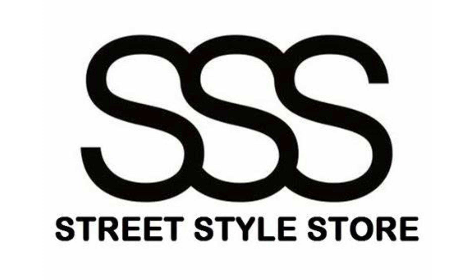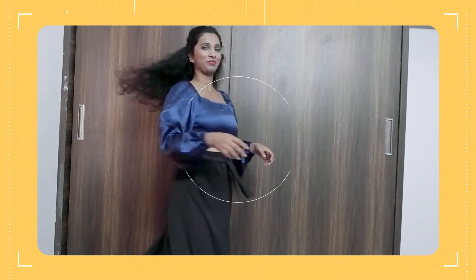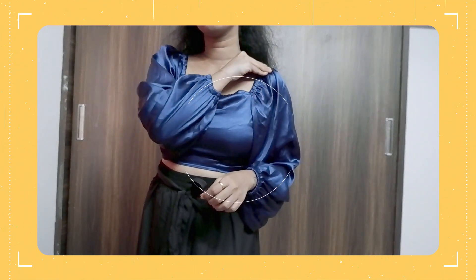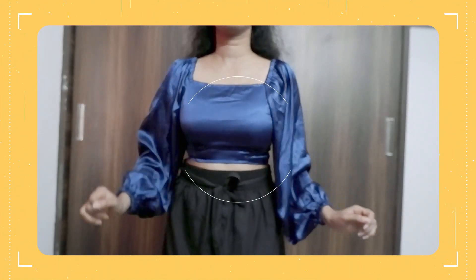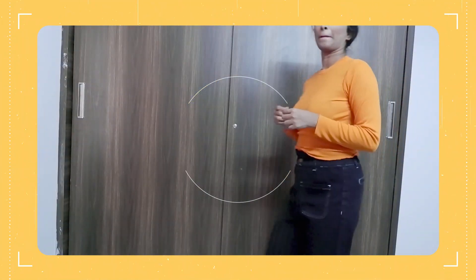The first one I have here is this blue color bell sleeve crop top. It's in a dark satin blue color shade, but I didn't think this was the color I was expecting — it was different from what I'd seen online.